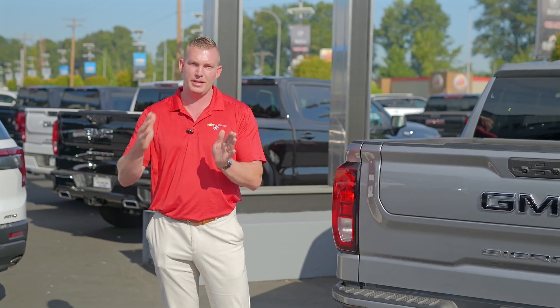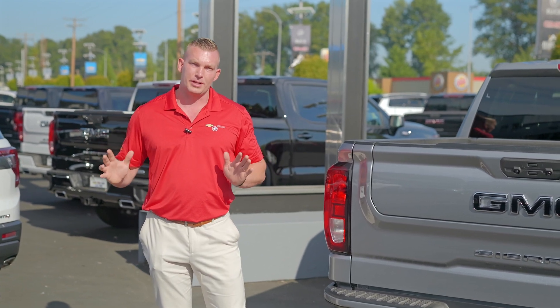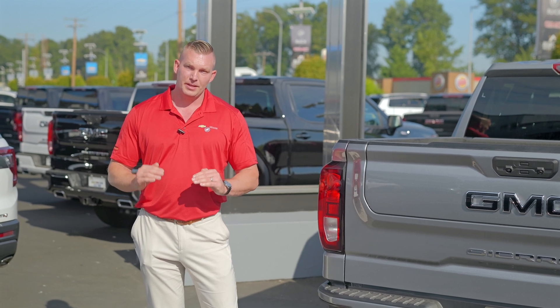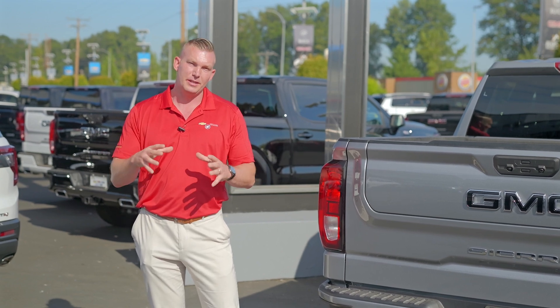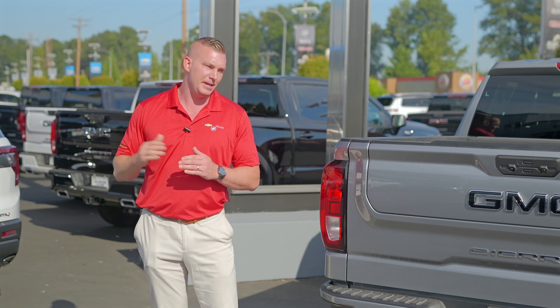So in layman's terms, when you're doing some towing, the higher that number, the more torque it's going to produce at the low end. The lower that number, the more of a high-end speed. So like on a performance car like a Corvette, it's going to have a really low rear end gear ratio because you want to maximize your top end speed.